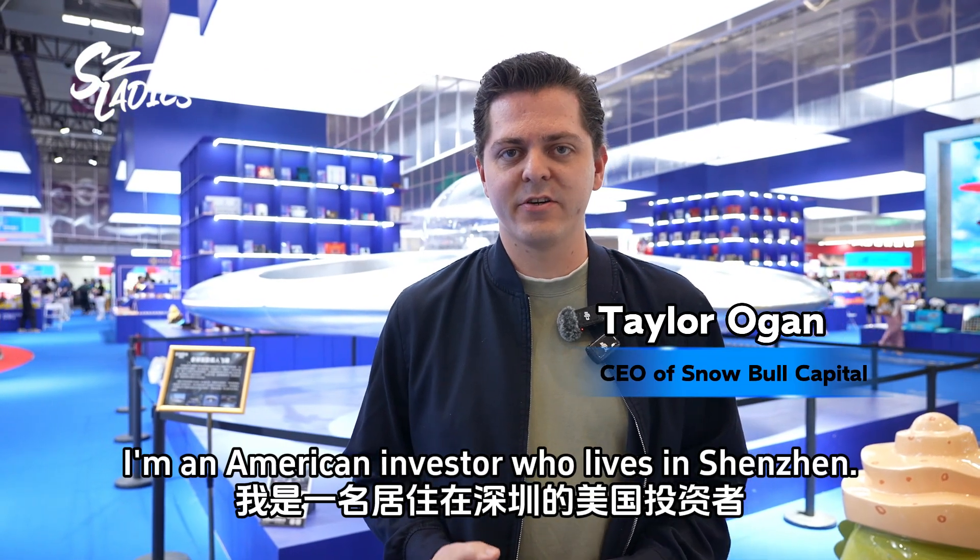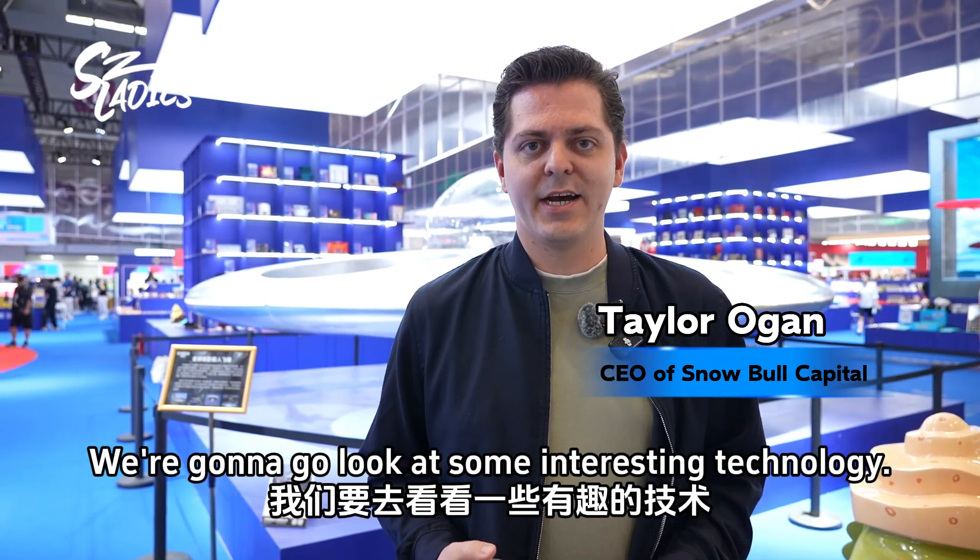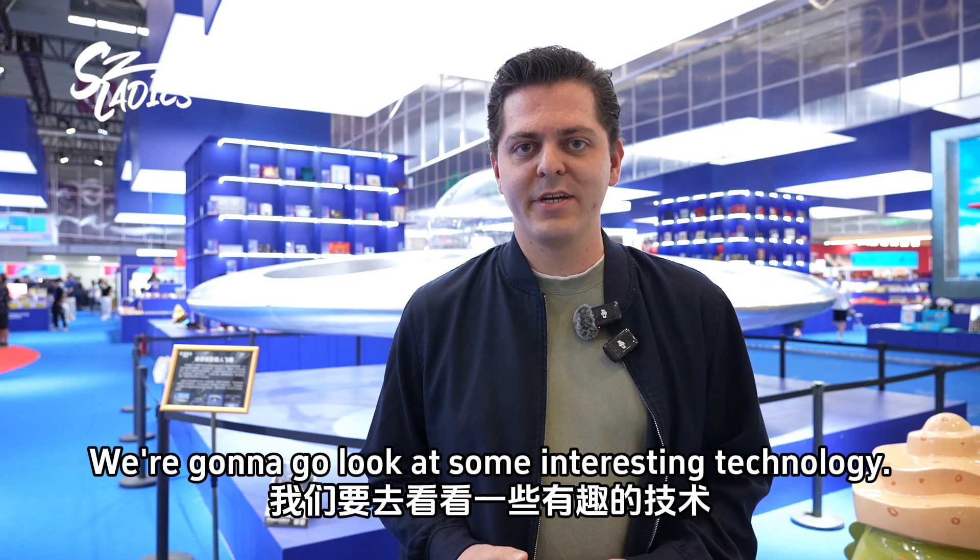Hi, I'm Taylor Ogun. I'm an American investor who lives in Shenzhen, and we're gonna go look at some interesting technology.